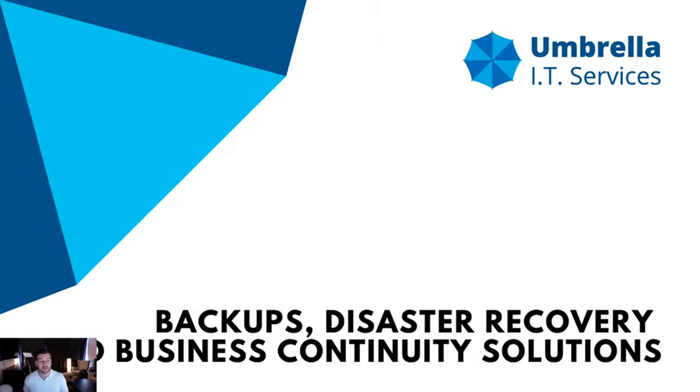Now that we've gotten all that out of the way, I want to talk about backups, disaster recovery, and business continuity solutions. In my opinion, backups are one of the most important parts of any organization's IT infrastructure. I've worked with a lot of businesses that thought they had good backups, got hit by ransomware or had a file deleted, and it turned out their backups hadn't been verified in over a year.